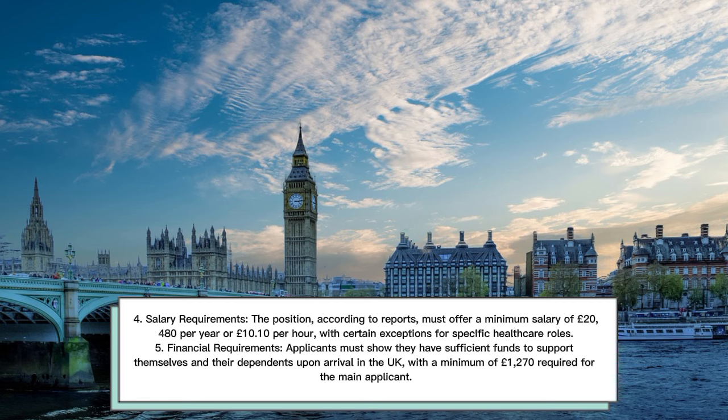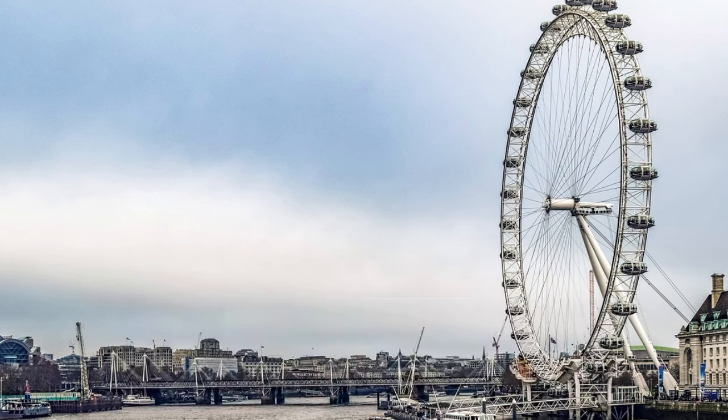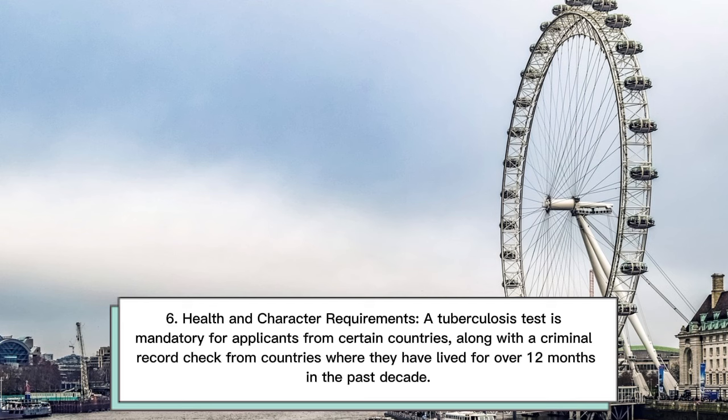Fifth, Financial Requirements — applicants must show they have sufficient funds to support themselves and their dependents upon arrival in the UK, with a minimum of £1,270 required for the main applicant. Sixth, Health and Character Requirements — a tuberculosis test is mandatory for applicants from certain countries, along with a criminal record check from countries where they have lived for over 12 months in the past decade.